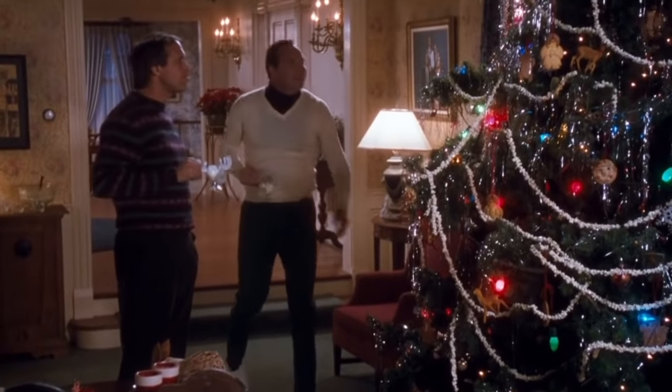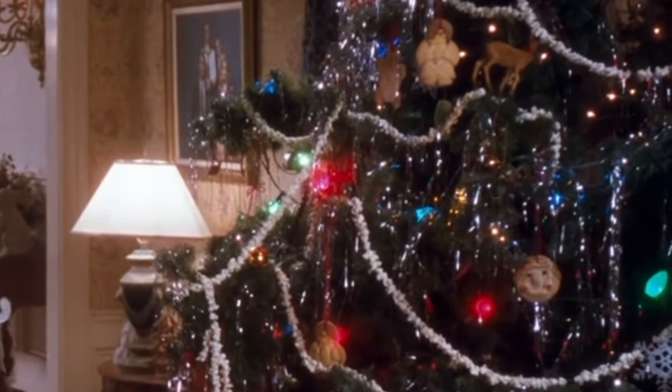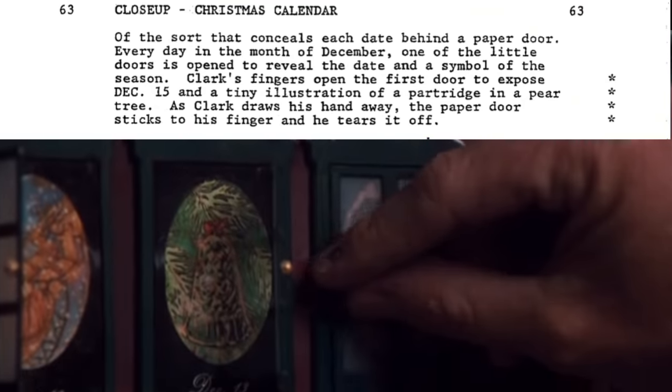Once again, we can assume this scene was shot, as the homemade ornaments later appear on the decorated tree. The script continues pretty much beat for beat as it appears in the movie, right down to John Hughes scripting the advent calendar scene transitions.